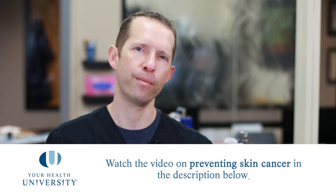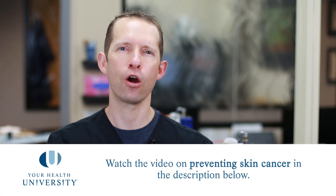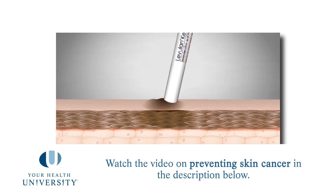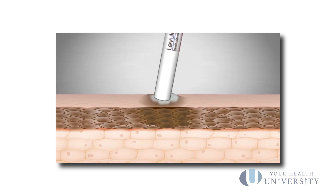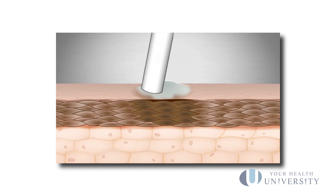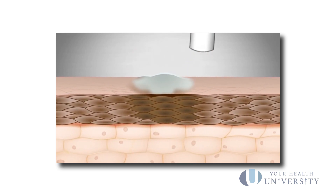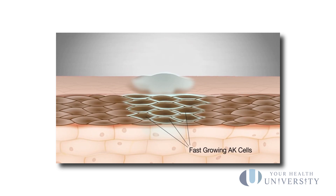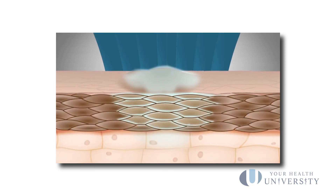There are two basic modalities for that, besides the sun protection and all the other things that we've spoken about before. What this video is going to be talking to you about is how to prevent what's already there, whether we can see it or we can't see it. For these procedures we use a very specific light source and a very specific activator of that light source to cause preferential localized damage to the areas that are trying to turn cancerous.